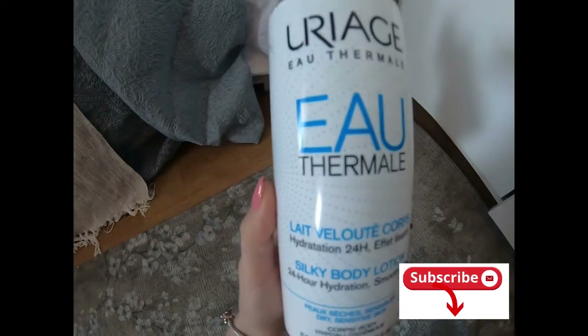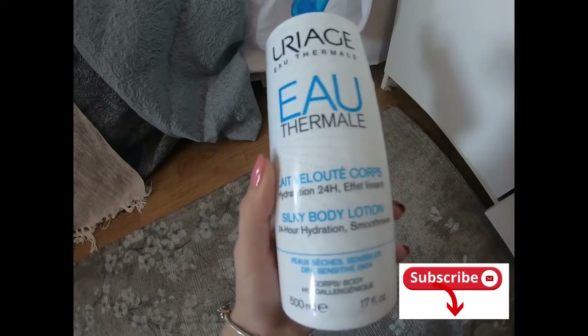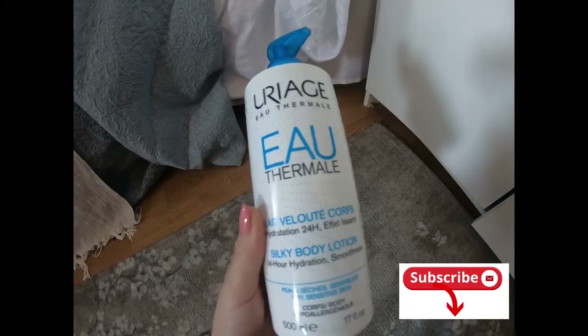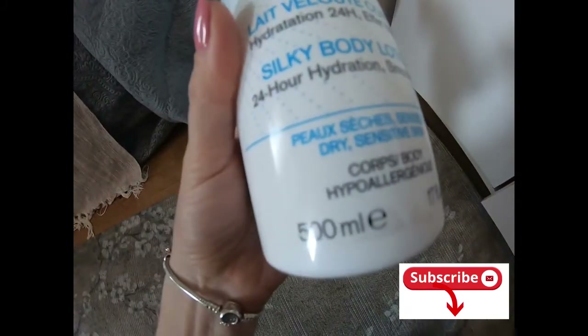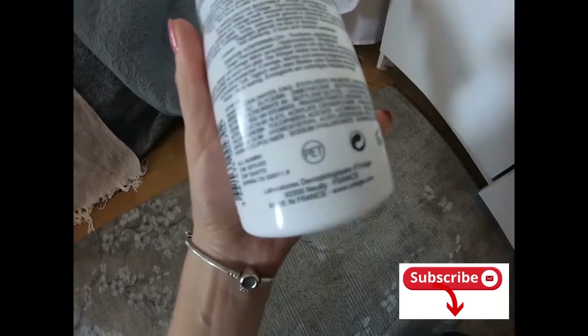Hello everyone! Today I'll make another first review of Silky Body Lotion made by Uriage Eau Thermal. It has a really great quantity and it is made in France.